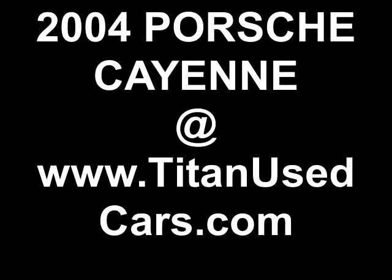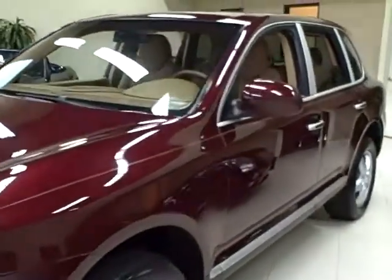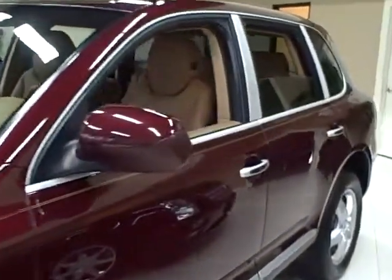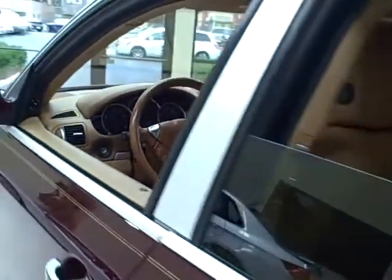This 2004 Porsche Cayenne is available from Titan Auto Sales. It features a sand beige leather interior wrapped in a Carmen red metallic exterior.